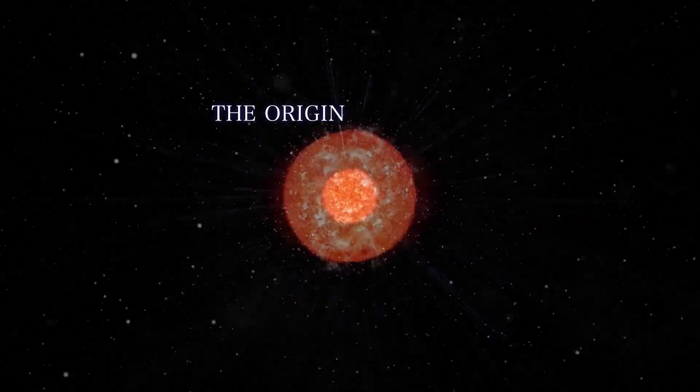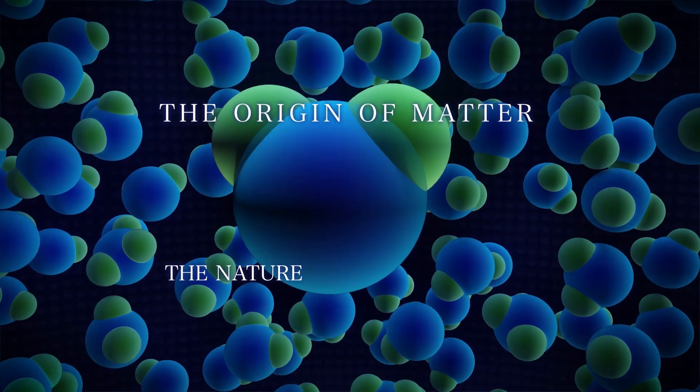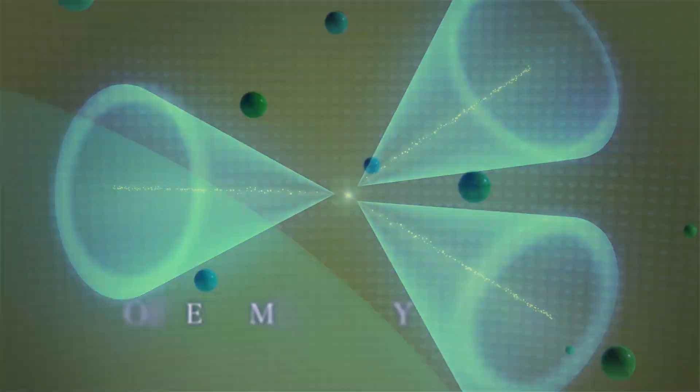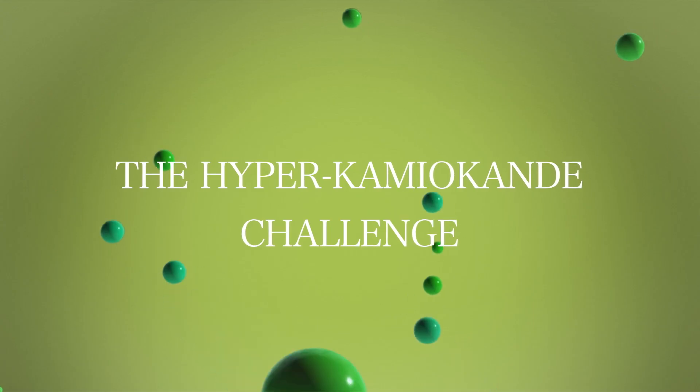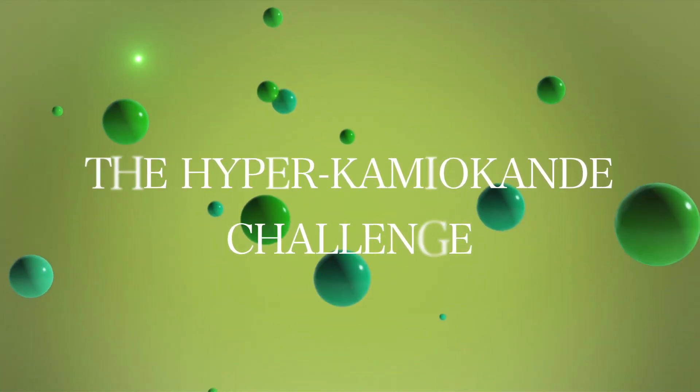How was the matter that makes up our bodies and the universe created? What is the true nature of elementary particles? Through the observation of neutrinos and other particles, Hyper Kamiokande will tackle these fundamental questions.